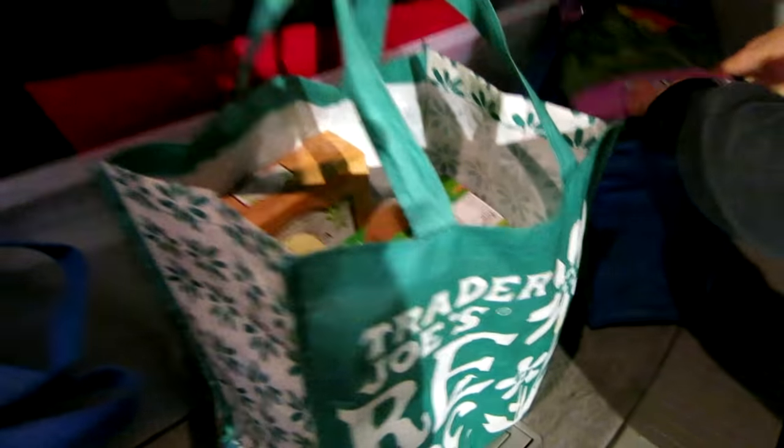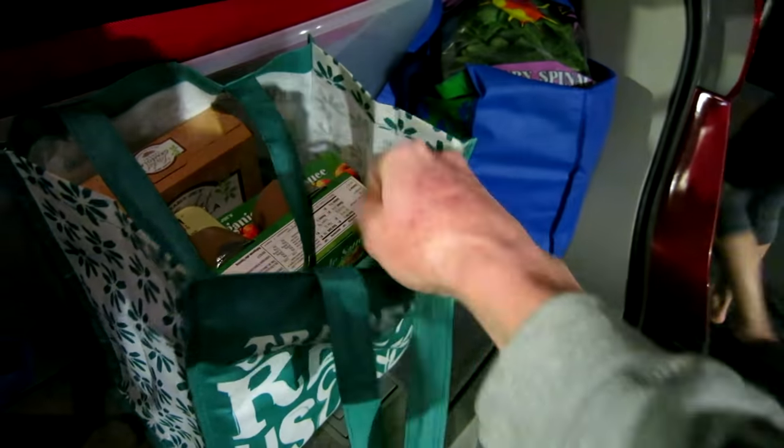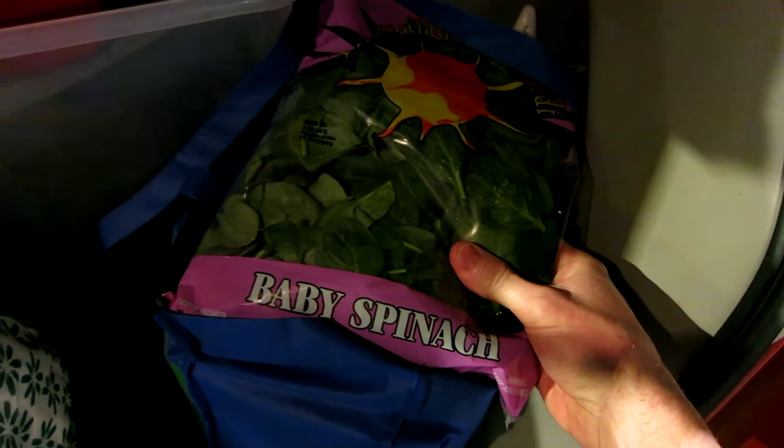It's the most wonderful time of the year — picking up food at Trader Joe's: organic applesauce, coconut water, and baby spinach for the green smoothies, baby.